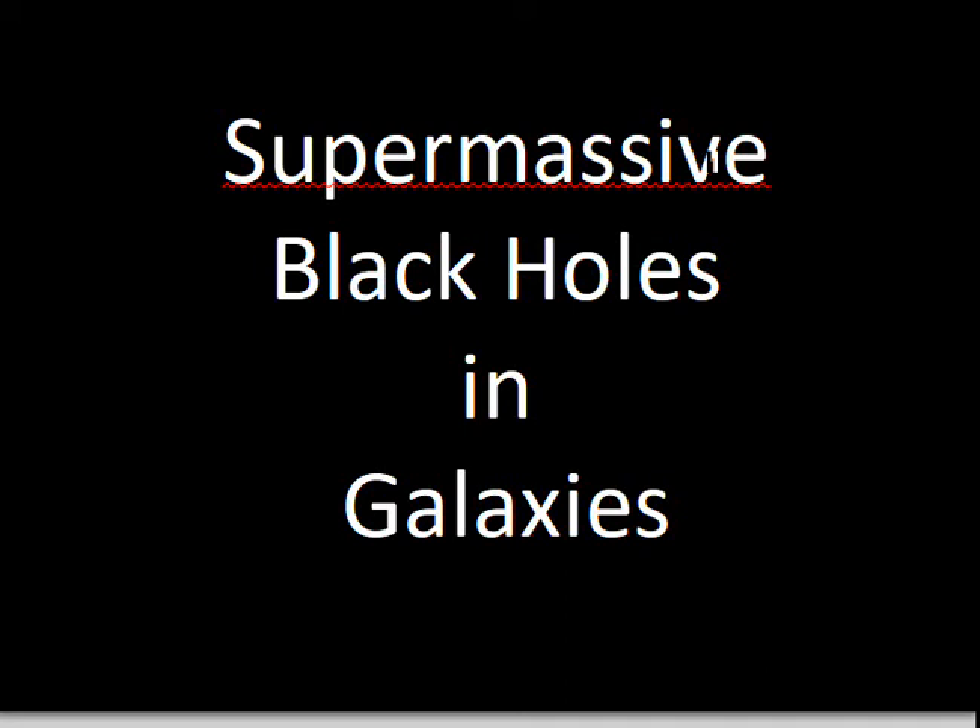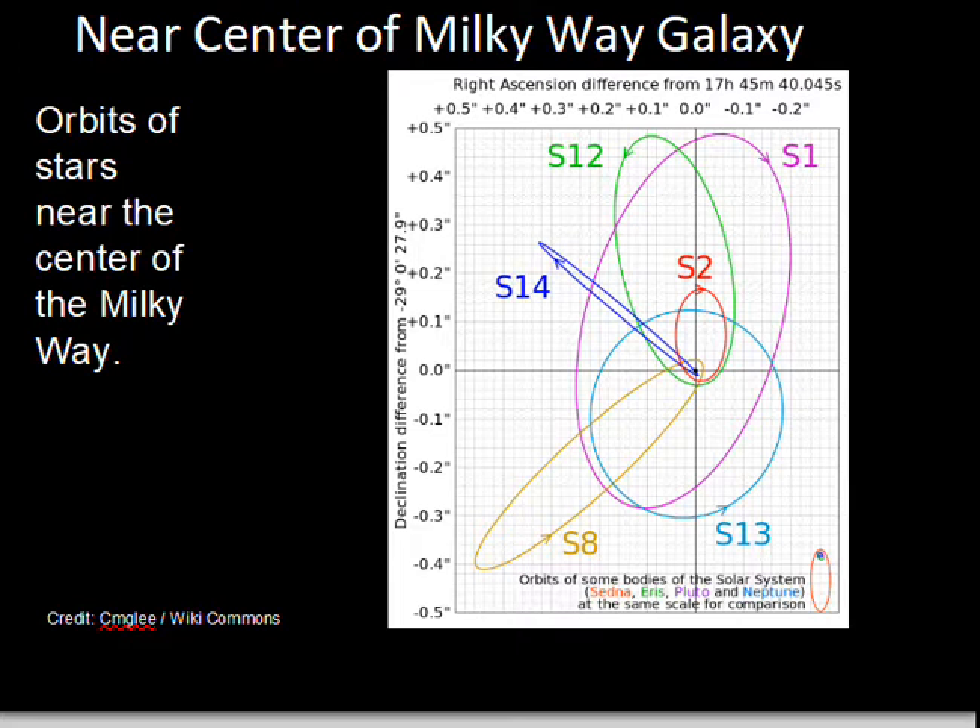This video will discuss supermassive black holes in galaxies and briefly describe some of the evidence that leads astronomers to conclude that most big galaxies have supermassive black holes at their centers. If we talk about the Milky Way galaxy, we have a low mass supermassive black hole, but there is indication of motion of stars near the nucleus of our galaxy that indicates there is a large black hole at its center.